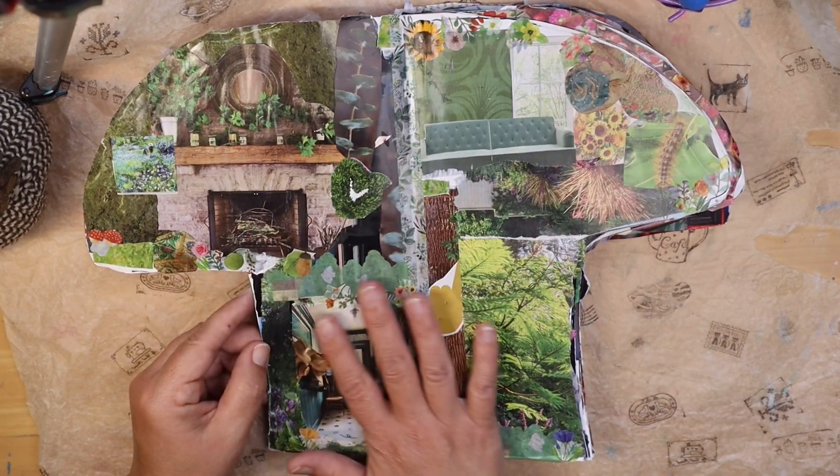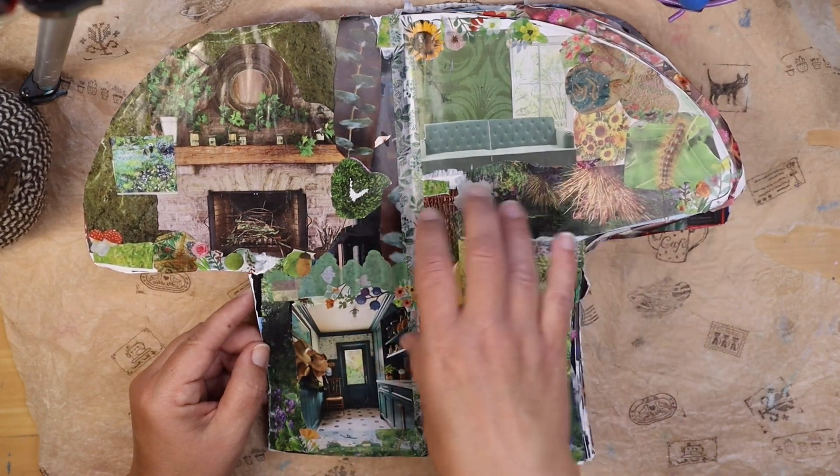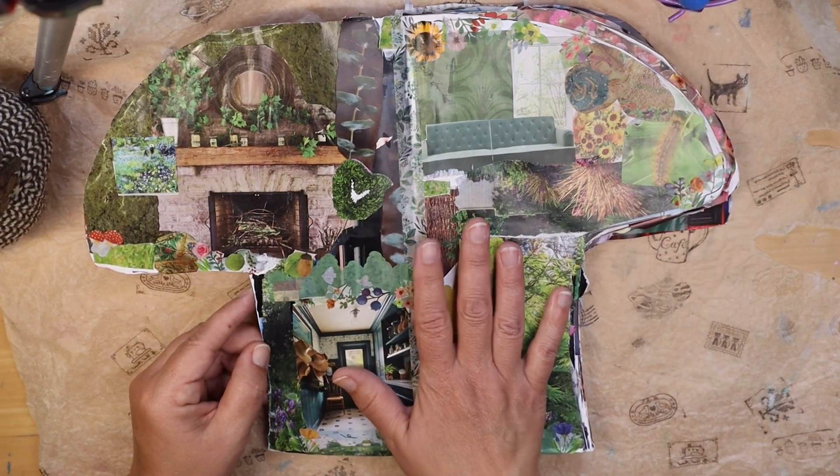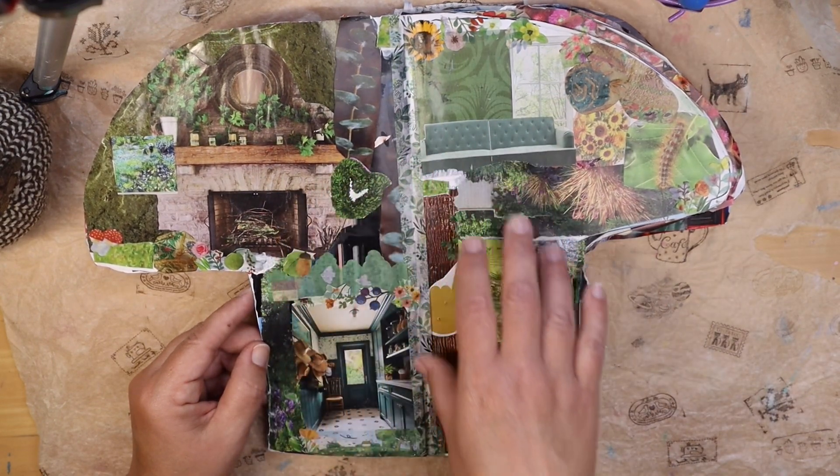Eventually what I wanted to do with this magazine is to actually have little creatures that have moved in. So right now these are all available, but the next time I flip through, there may be some residents in here.